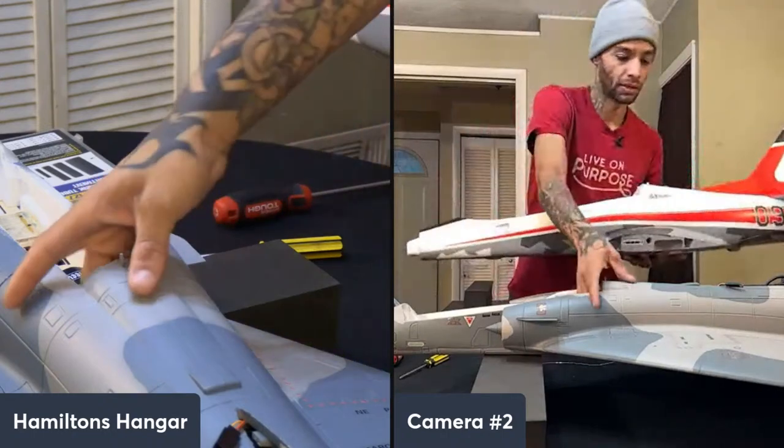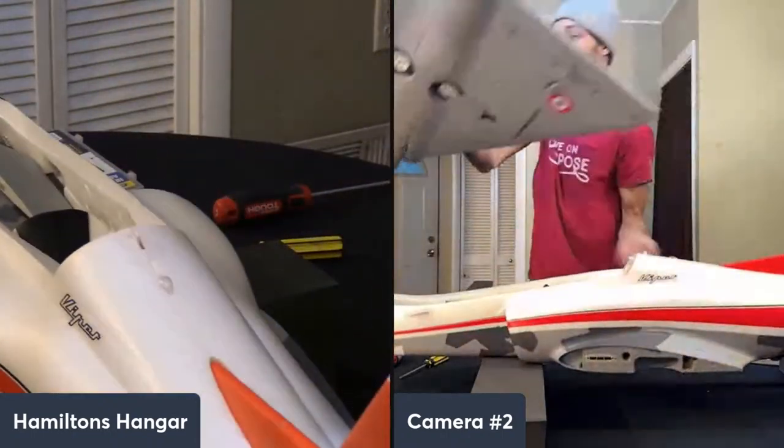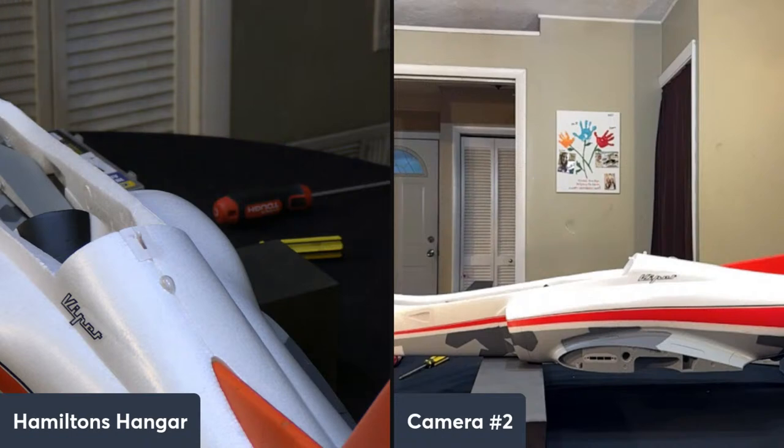I'll power this on real quick to show you guys what it looks like inside the jet. We're going to do a little special unboxing next — won't take long. Lot of people joining us now — thanks everybody!